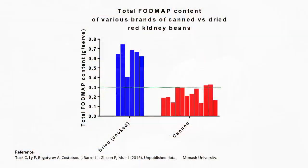We have also measured the FODMAP content of various brands of canned and dried red kidney beans. We found that canning significantly reduced the FODMAP content compared to dried.